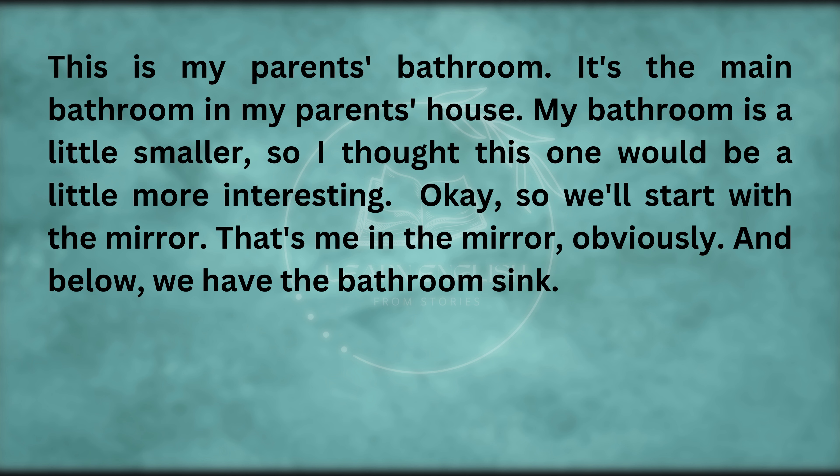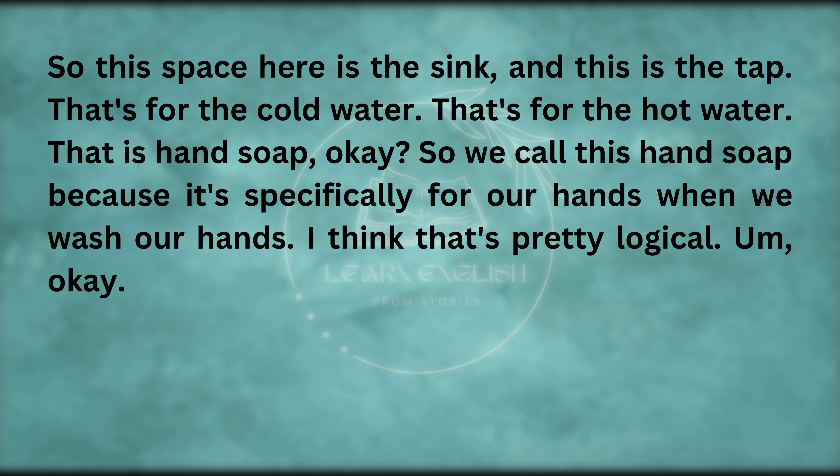We'll start with the mirror. That's me in the mirror, obviously. And below, we have the bathroom sink. This space here is the sink. This is the tap — that's for the cold water, and that's for the hot water. That is hand soap — we call this hand soap because it's specifically for our hands when we wash our hands.